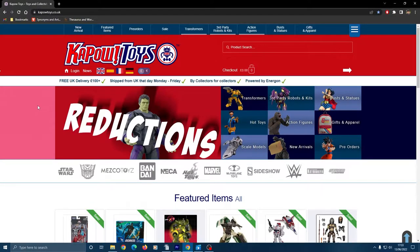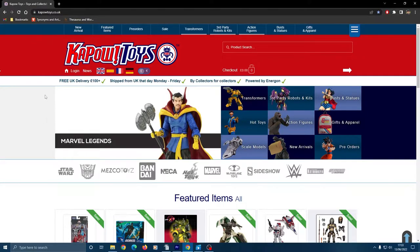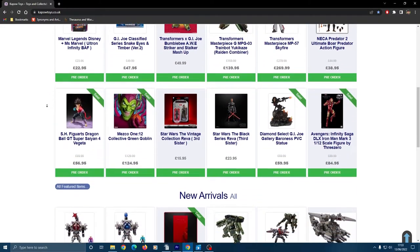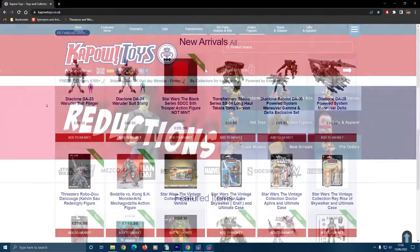First up is Kapow Toys. I first came across this retailer when I was looking for Hasbro's reissues of G1 Transformers and I was playing catch up with this particular line — I've talked about that in my recent Transformers video, I'll link that one above. The range of stuff they offer is massive and there are lots of items on each page, cutting down on the amount of clicking you need to do to get a sense of what's on offer.